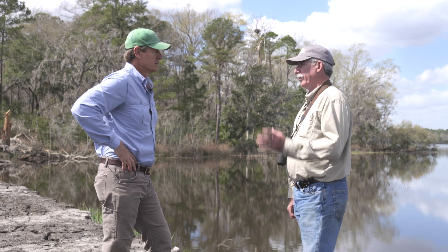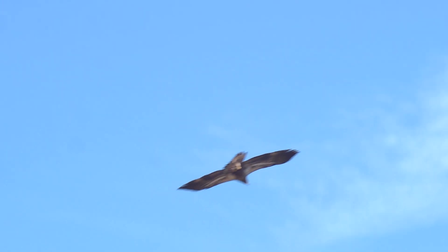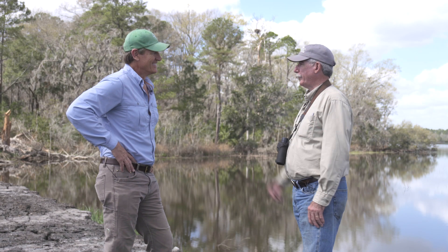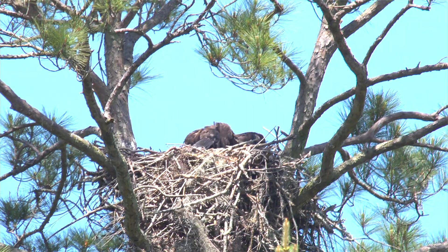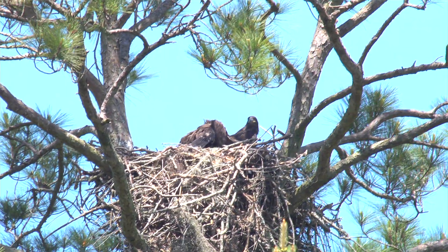Once they fledge, they're not feeding themselves for a while — it's about four to six weeks where the adults continue to feed them. They see the adults fly in with a fish, do a begging call, and the adults come over and feed them. They don't make any attempt to catch anything on their own; they just scream and expect to be fed. Then they get kind of bratty and it's time for the adults to ease them out of the territory — the adults eventually just leave, and the young birds start wandering around.